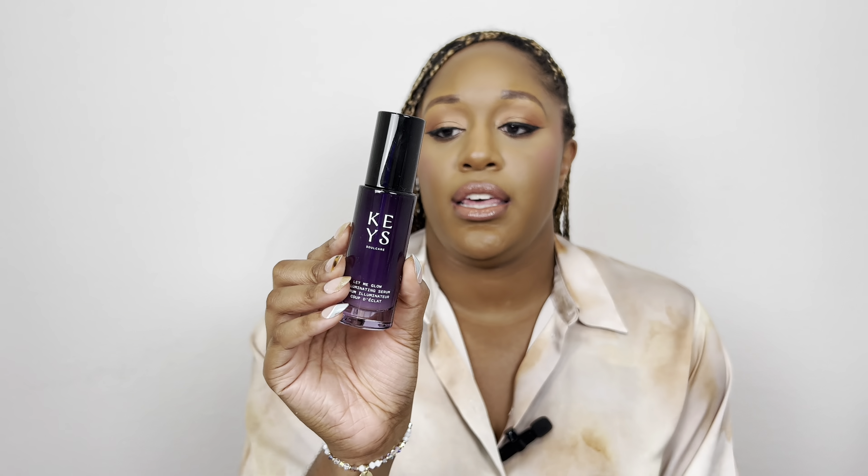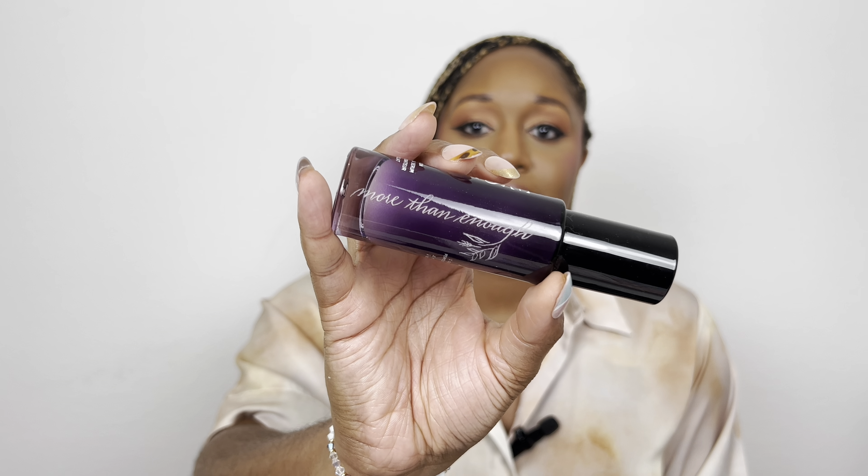The Key Soul Care 'Let Me Glow' Illuminating Serum is perfect if you want glowy skin — with or without makeup. Use it as a normal serum even on days you work from home or skip makeup. All their products have an affirmation on the back; this one says 'I give myself permission to glow.' They also had someone reading auras at the event — one of my cards said 'more than enough,' so I had that engraved on the bottle instead. I'm definitely keeping the bottle once it's empty!